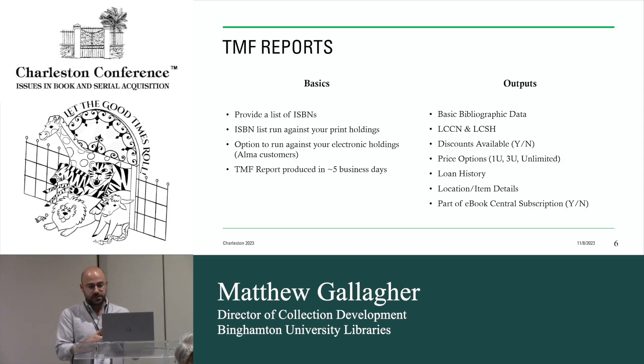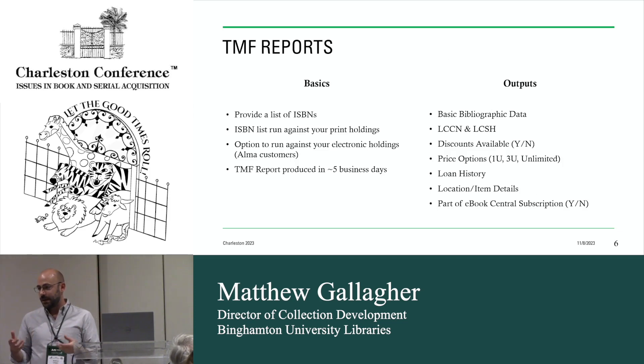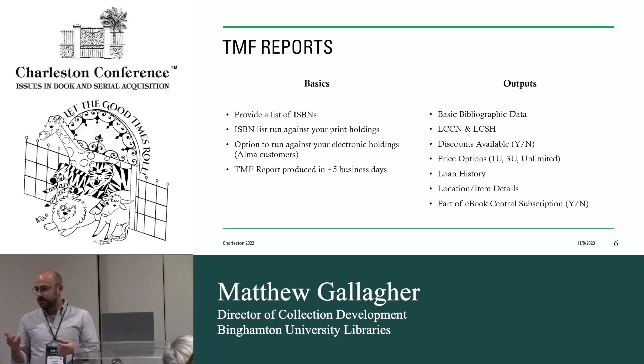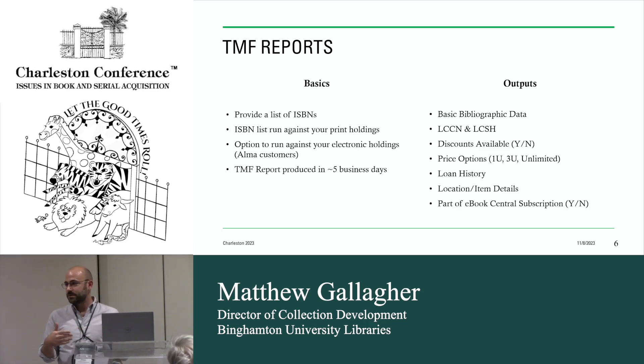Basically, what I do is use Alma, identify a certain class of material, and provide a list of ISBNs to my ProQuest rep. They mediate that report to normalize the ISBNs — I don't have to do any of that work. They run that list of holdings. If you're an Alma customer, there's the option to run it against your electronic holdings too — you give a minor consent statement to allow access to those electronic holdings. It's a serious report, so it takes about five business days to run. I've been working with 10,000 ISBN sets and turnaround is like three or four days.